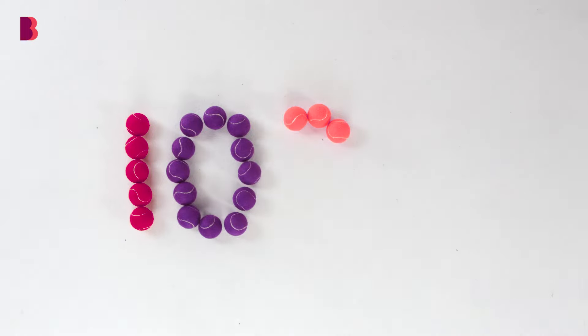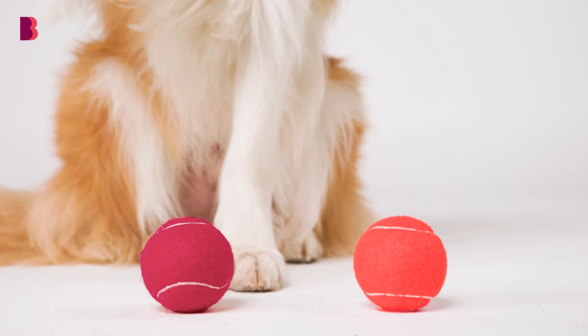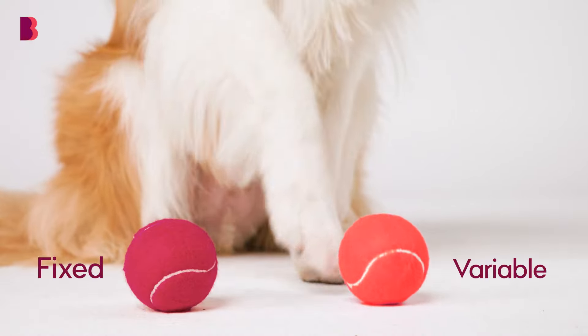Are you making use of the benefits available to you, such as 100% offset accounts? Unlike most banks, we offer offset accounts on both fixed and variable rates.